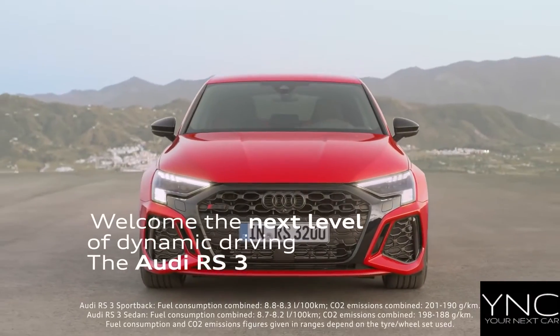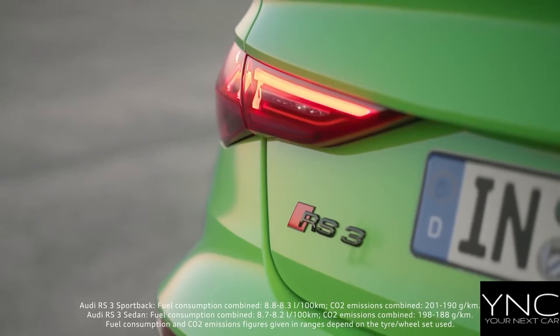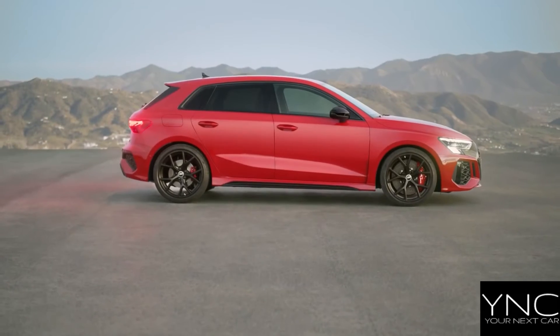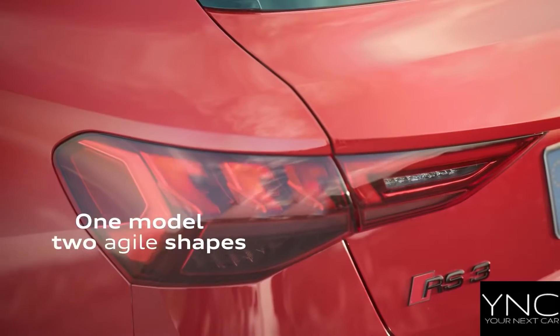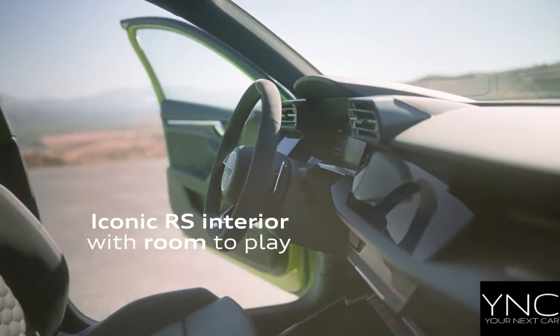The Audi RS3: extraordinary performance, everyday usability. From 0 to 62 miles per hour in 3.8 seconds, with RS Torque Splitter and RS Driving Mode.